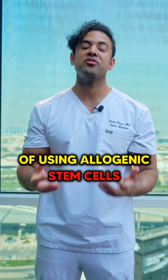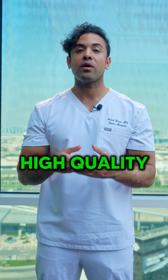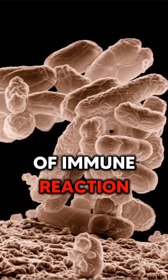The main advantage of using allogeneic stem cells is that we can get a young source, and we can also ensure high quality and safety by testing the patient and their family, making sure there's no disease, no infection, and no chance of immune reaction.